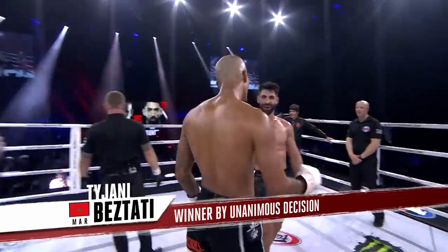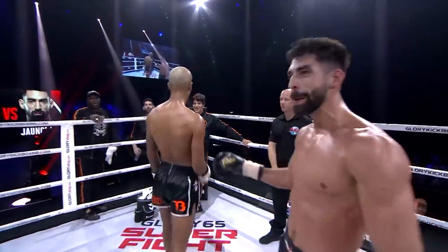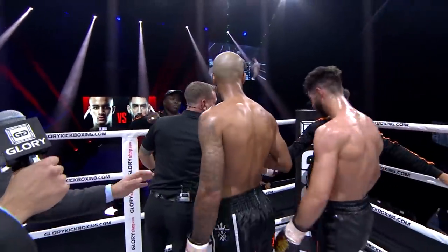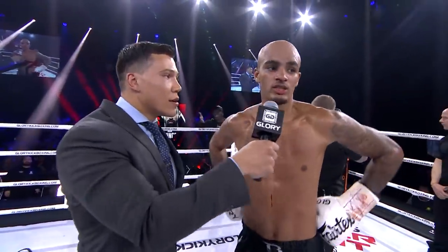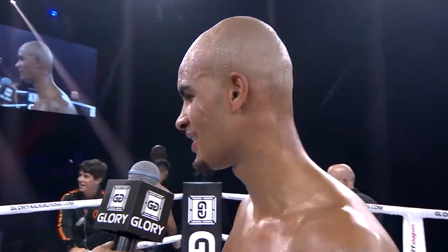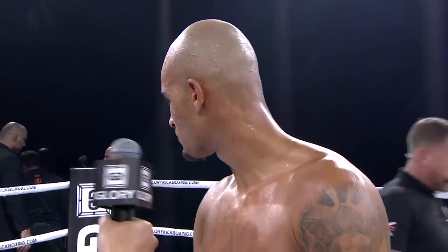Great fight — let's hear it for both of these gentlemen. Tajani Beztadi, let's ask you a few questions after a great fight like this. Tell me, how does it feel to get a win here in Utrecht? You know, it's good for me and I'm happy with the W. It doesn't matter how you win. There are always complainers after the fight, but I'm happy — keep it sportive.